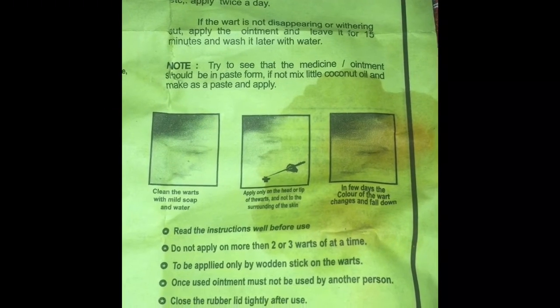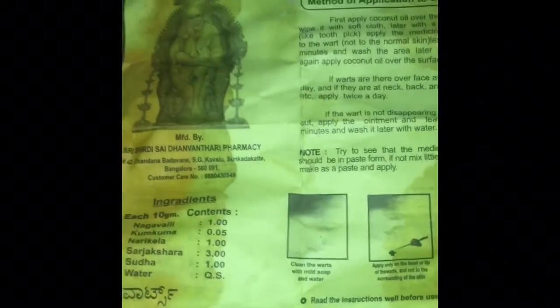This product is for stubborn warts. For very tiny ones I will be making a separate video, so don't use this on very tiny warts or skin tags. This ointment is not available online, so I will put the address and phone number in the description box below.